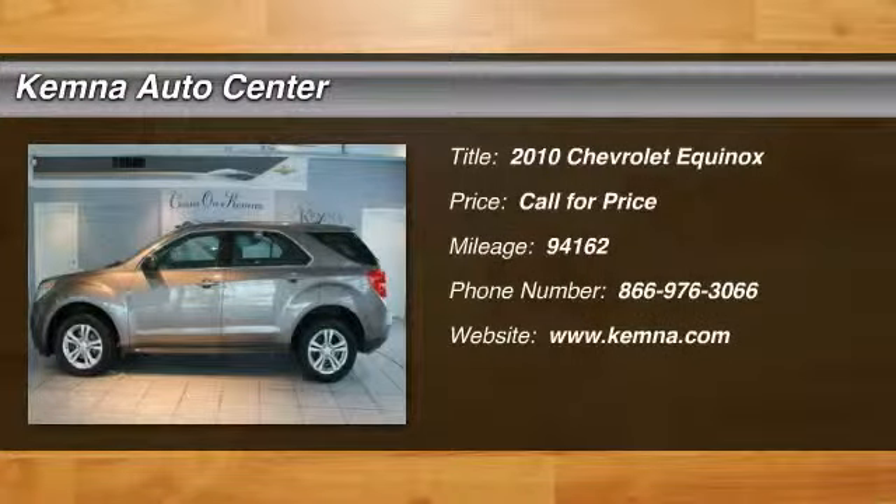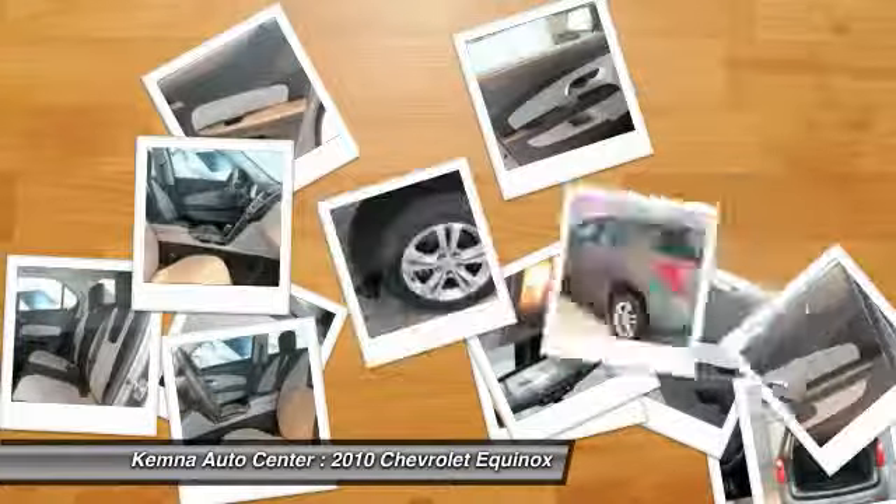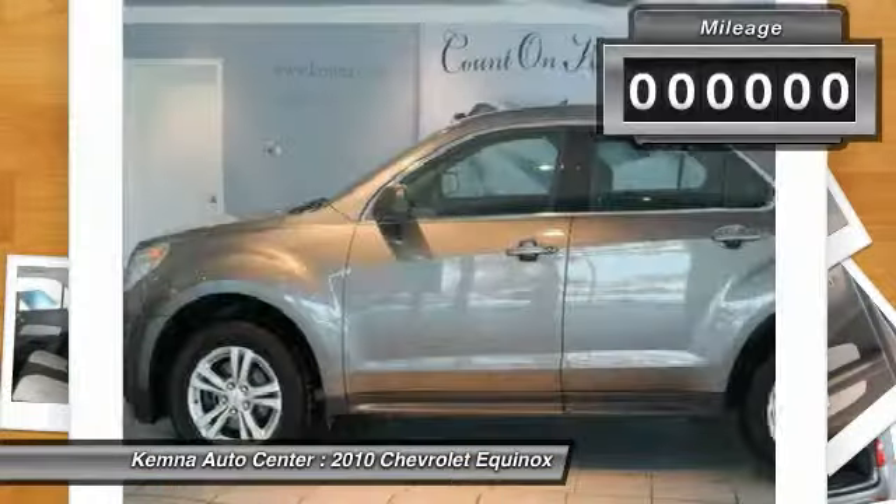The 2010 Chevy Equinox. Fuel efficiency, safety, and value equals the Chevy Equinox.